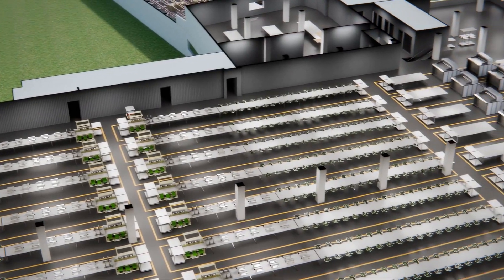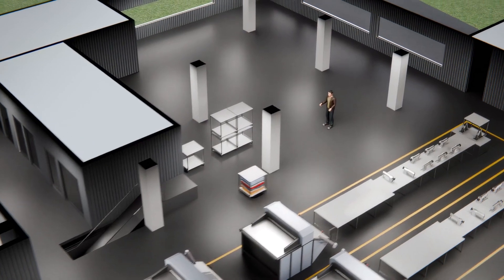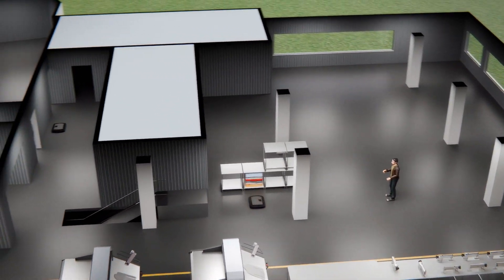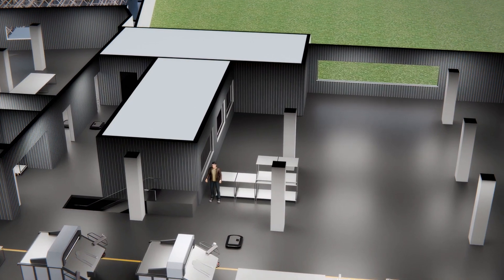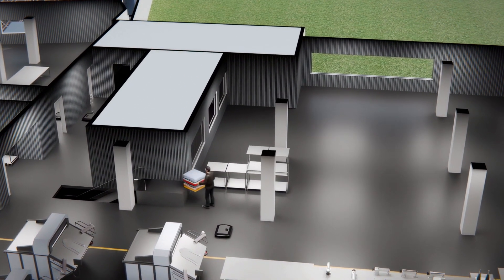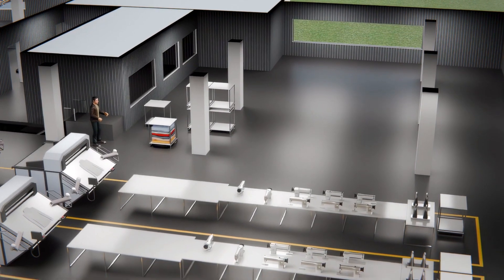The energy-efficient design of our automated systems reduces waste and lowers our carbon footprint, contributing significantly to our sustainability goals. By automating repetitive tasks, we also free up human talent to focus on higher-value activities, driving continuous innovation and eco-conscious growth across all our operations.